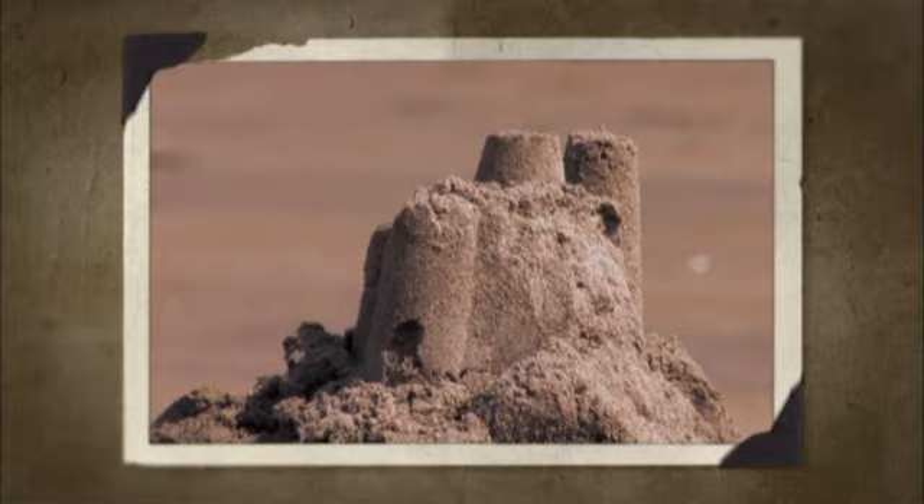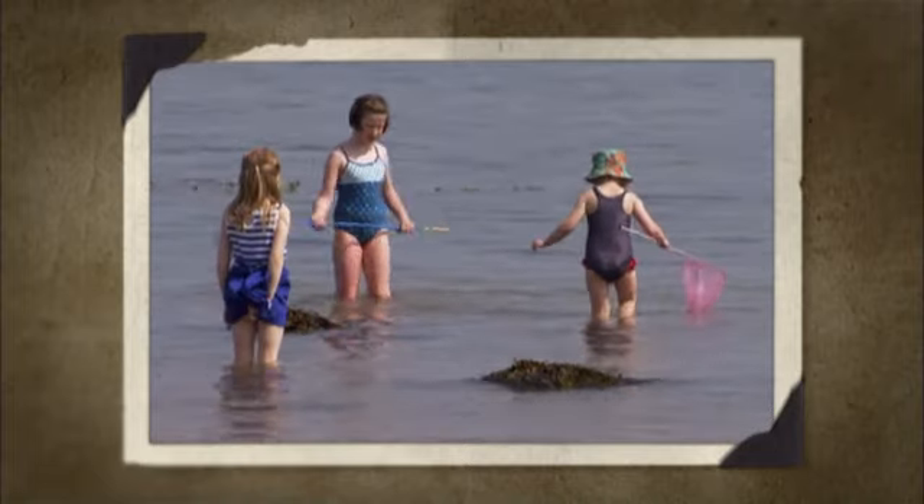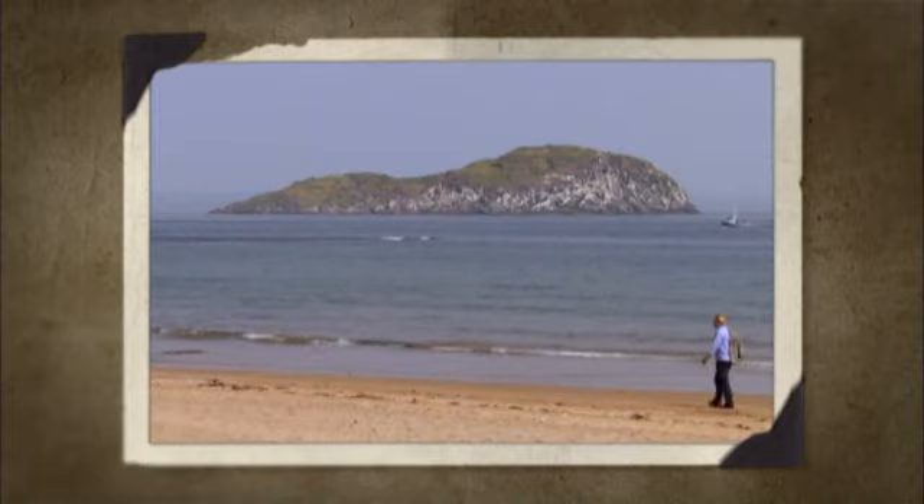My next grand tour of Scotland takes me to the crowded shores of the East Coast. Join me then at the seaside.